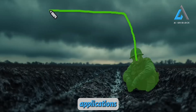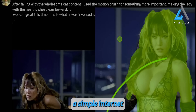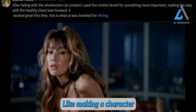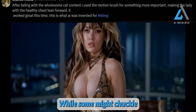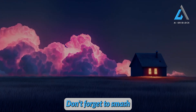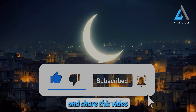The potential applications for this tech are endless. Take, for instance, a simple internet request adjusting the position of a person on screen, like making a character lean forward. It works impressively well now, almost seamlessly. While some might chuckle at such examples, this level of control is a game changer. Don't forget to smash that like button, subscribe to AI Gridlock, and share this video with your friends for all the latest updates in the world of AI.